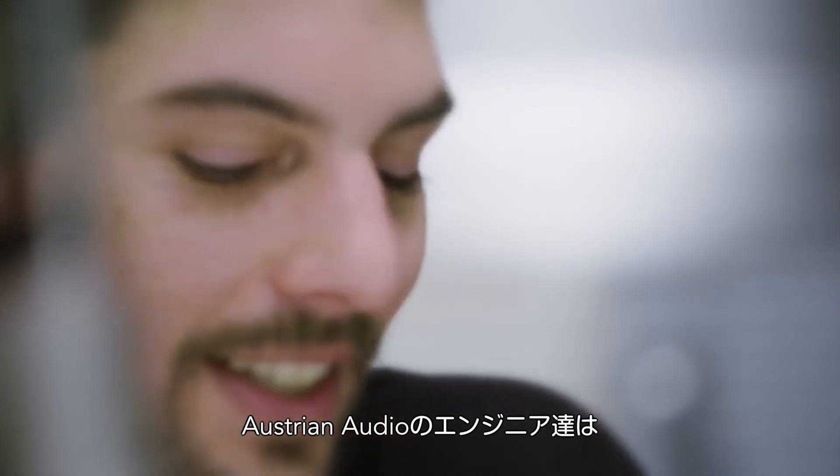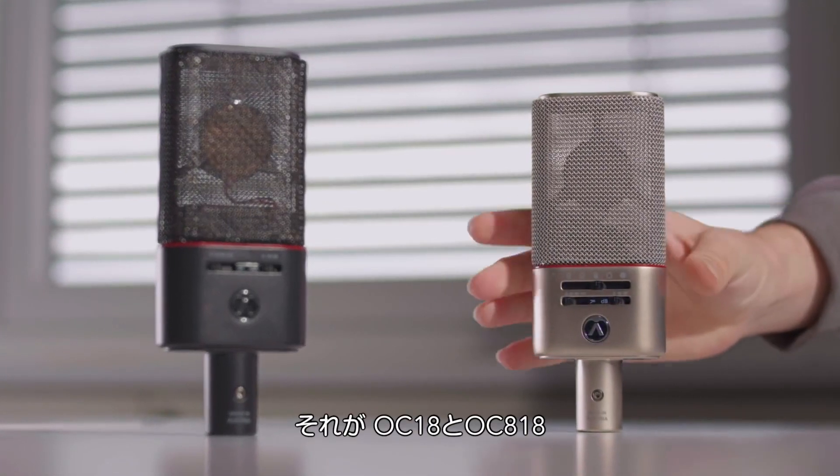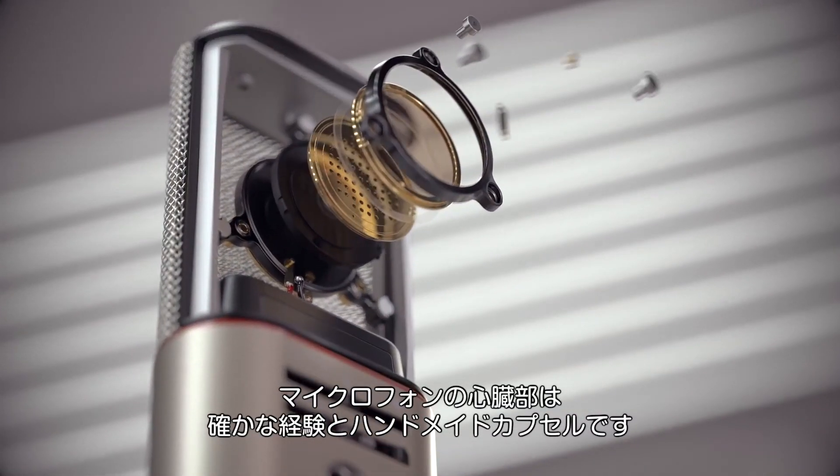Our heritage engineering professionals are proud to bring you the new true Vienna classics: the OC18 and OC818. The true heart of any classic mic is a superior heritage and handmade capsule.